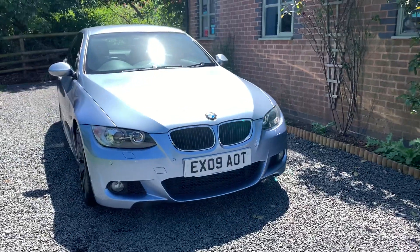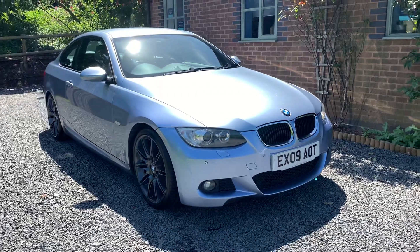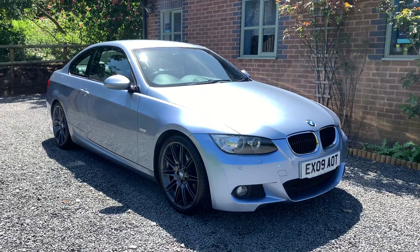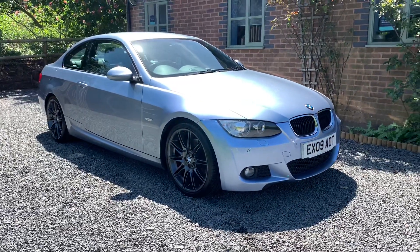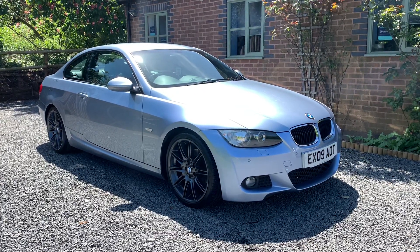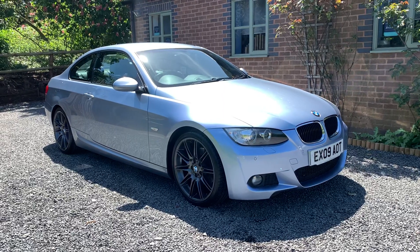This car is finished in stunning blue water blue metallic with contrasting Dakota grey leather full leather upholstery. This car is a one owner vehicle from new and benefits from having full and comprehensive service history, two keys and the full BMW owners pack.